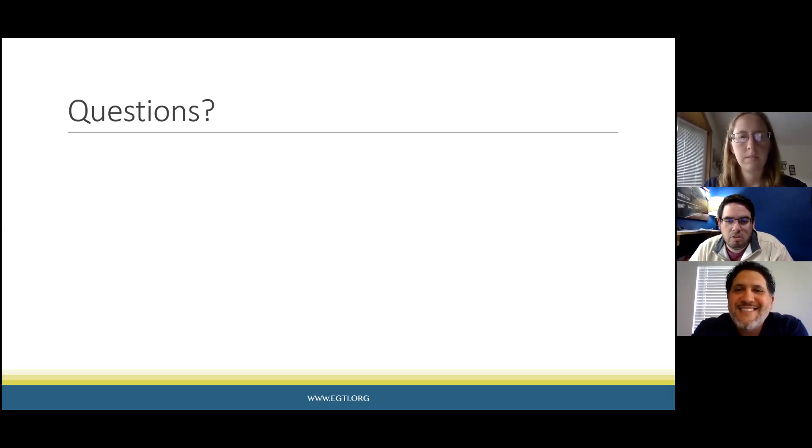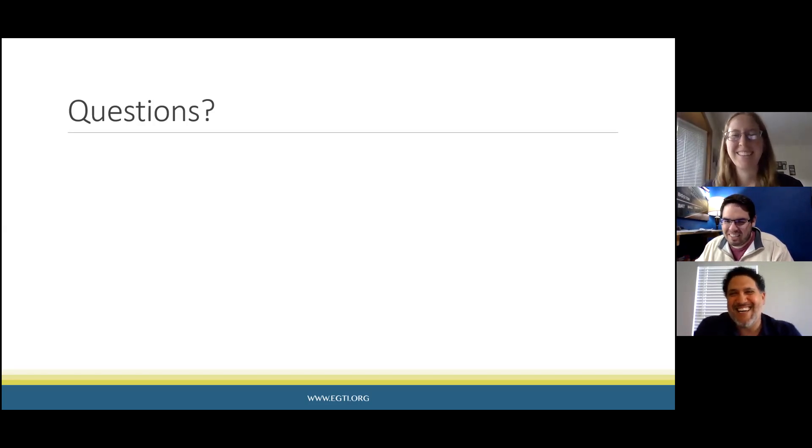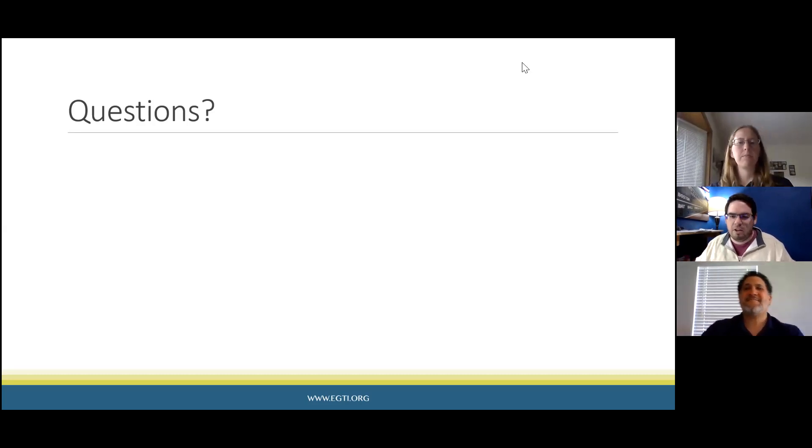For additional questions, viewers can email info@egti.org and will receive responses. The presenters thank everyone for joining the virtual EGTI day — this was the last session. They appreciate everyone's time and the hard work put in throughout the day, and remind viewers to email info@egti.org with any further questions.